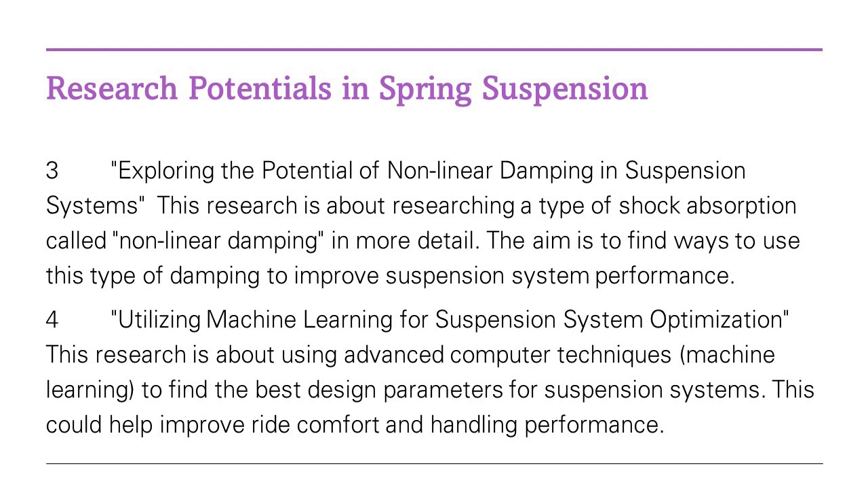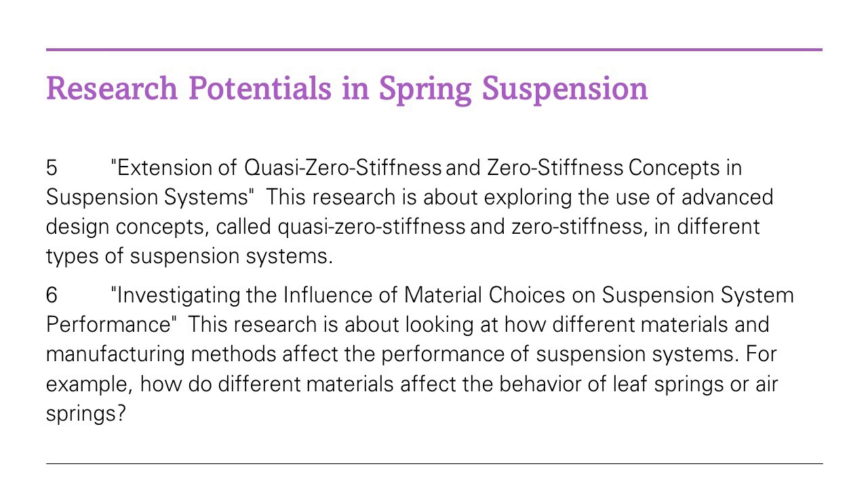In another corner of this research landscape, a group of scientists is concentrating on the role of rubber bushings in torsion bar spring suspensions. By investigating these bushings' stiffness, they found an interesting correlation: the lower ones had more influence on the suspension's overall stiffness and wheel alignment than the upper ones. This insight could guide the design of more effective and efficient spring suspensions.